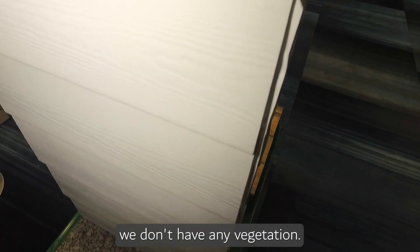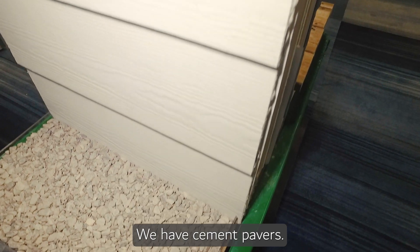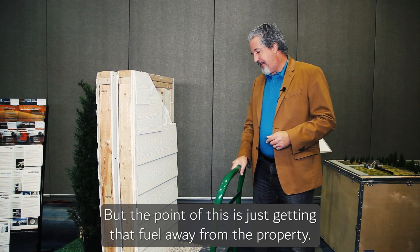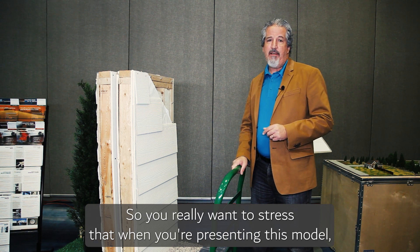We don't have any grass against the property, we don't have any vegetation. We have crushed gravel in this case — no mulch or anything like that. We have cement pavers. There are different ways of going about this, but the point is just getting that fuel away from the property. So you really want to stress that when presenting this model.